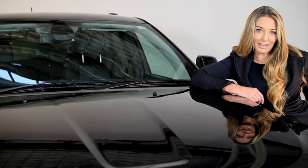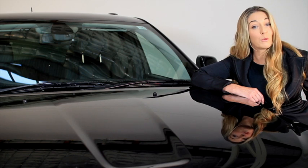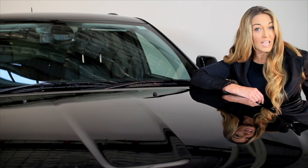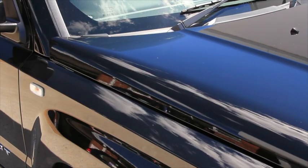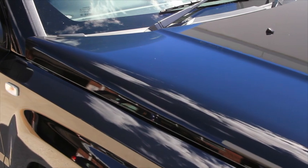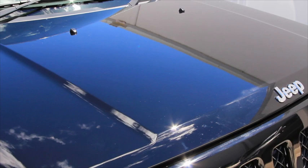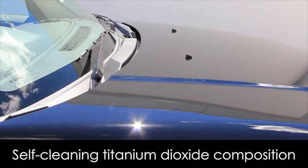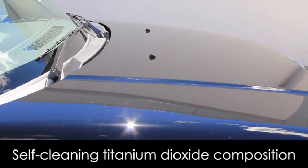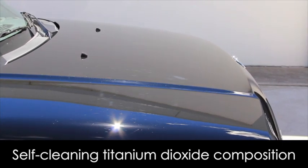The X-Pack High Gloss Paint Protection is a unique ceramic coating that helps to preserve and protect your paintwork, keeping it in pristine condition. It seals exterior paintwork with a UV protectant ceramic coating that delivers extreme durability, hardness and a brilliant shine. But the truly remarkable thing about X-Pack High Gloss is its self-cleaning titanium dioxide composition, which effectively breaks down dirt and grime.